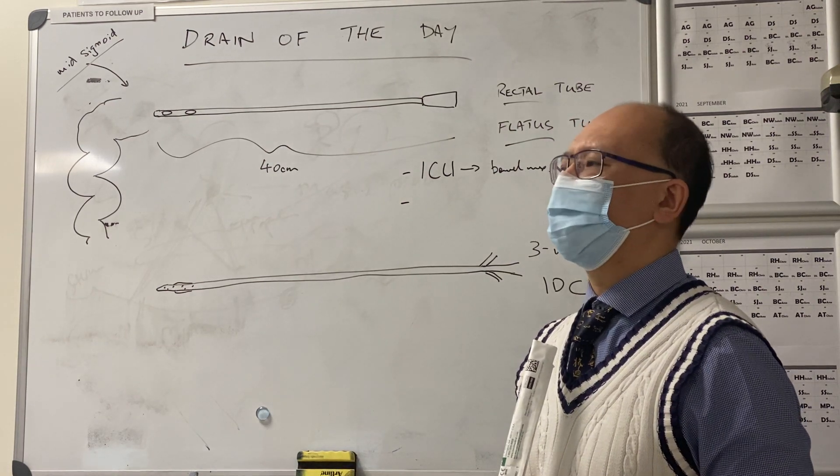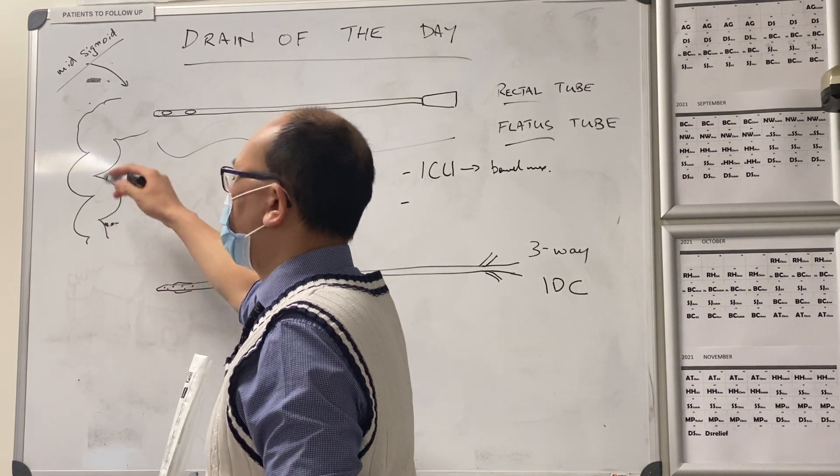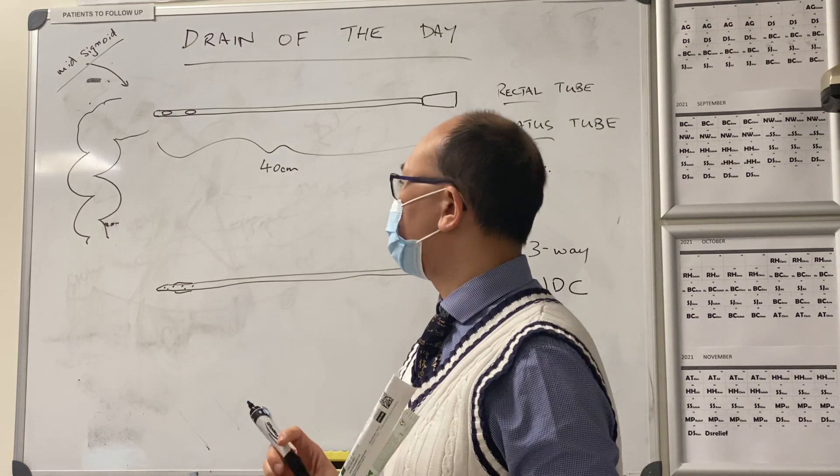Volvulus. Yeah, volvulus. Basically, any time you think you can relieve obstruction from down below, you can try putting a flatus tube or a rectal tube in.